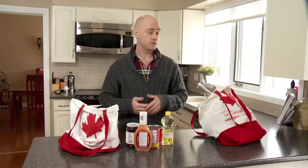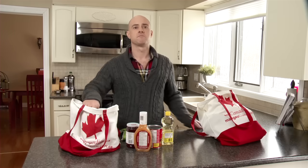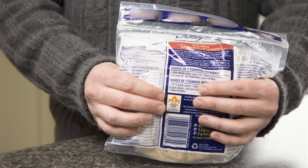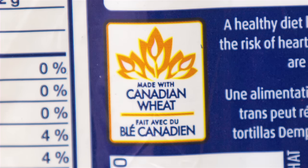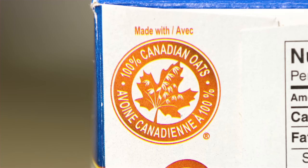Other claims that describe a Canadian contribution may also be used as long as they are truthful and not misleading for consumers. Take these frozen peas, for example — they say Grown in Canada. Other statements will tell you exactly which ingredient is Canadian. This package of tortillas, for example, says Made with Canadian wheat. This box of instant oatmeal reads Made with 100% Canadian oats, meaning all of the oats are from Canada. Other ingredients, like the sugar in this product, might have been imported.